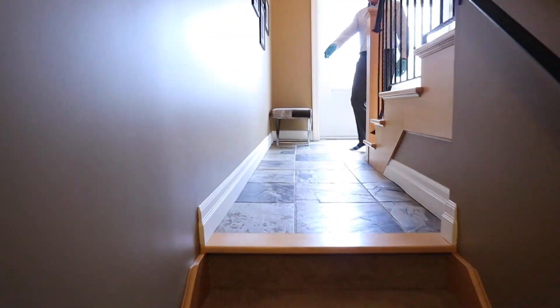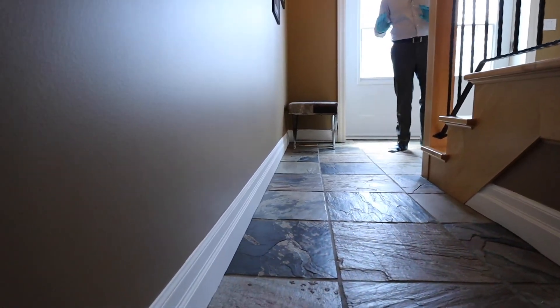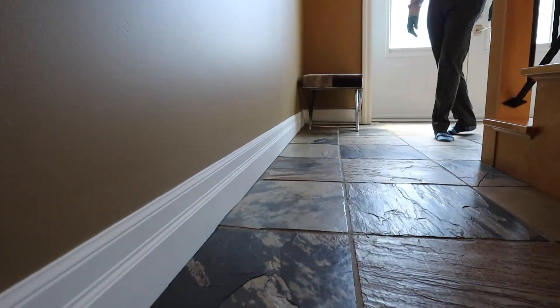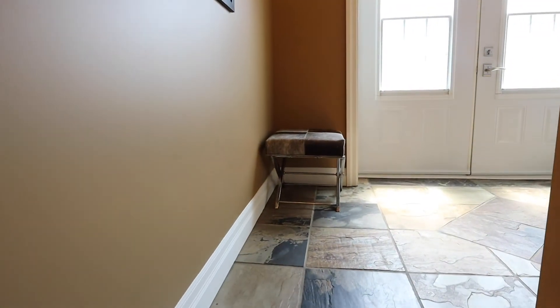You can even see the detailing here — the beautiful big baseboards. They just have such an attention to detail. The builder did an exquisite job and these homeowners have maintained it impeccably. There's also beautiful slate flooring, which is perfect for coming in during the winter months.